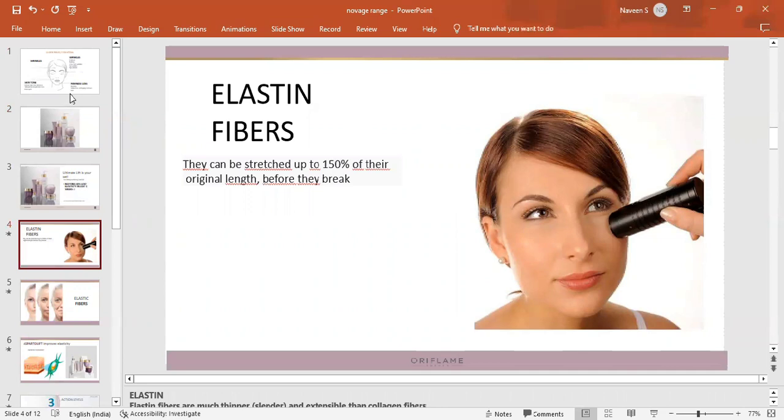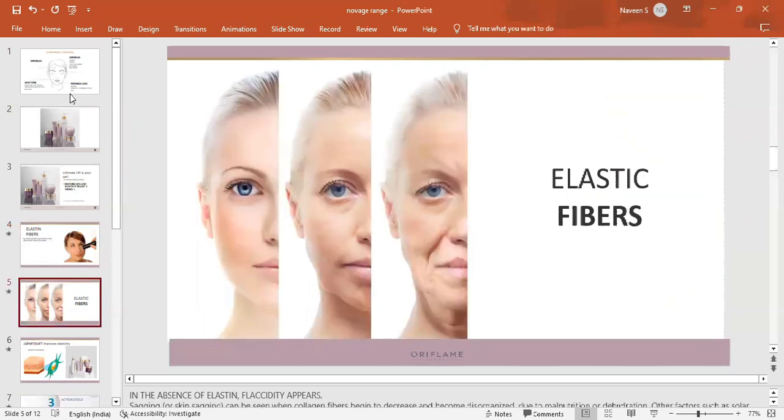The face loses elasticity, leading to sagging problems. Sagging is caused by the breakdown of elastin fibres. When elastin fibres are weakened, the skin loses its firmness. There are a lot of aging problems associated with sagging.